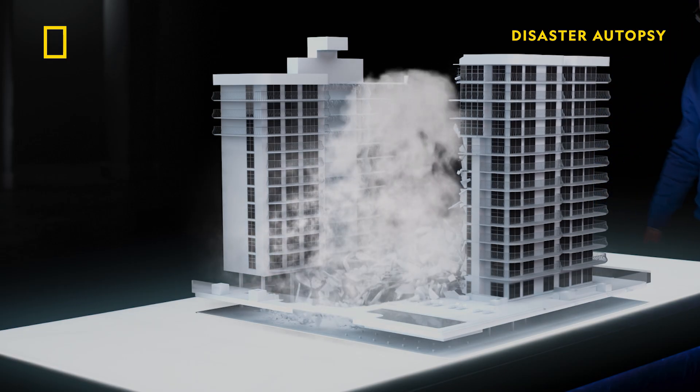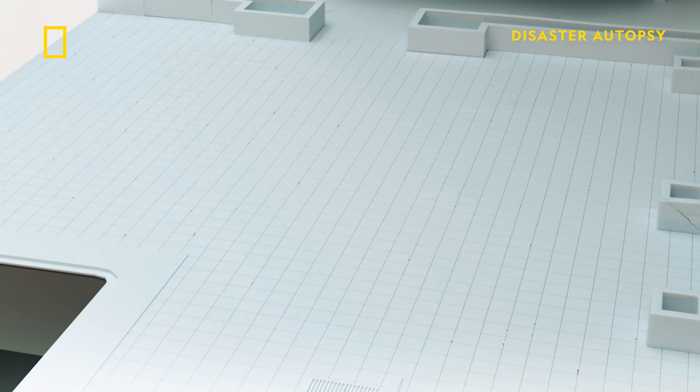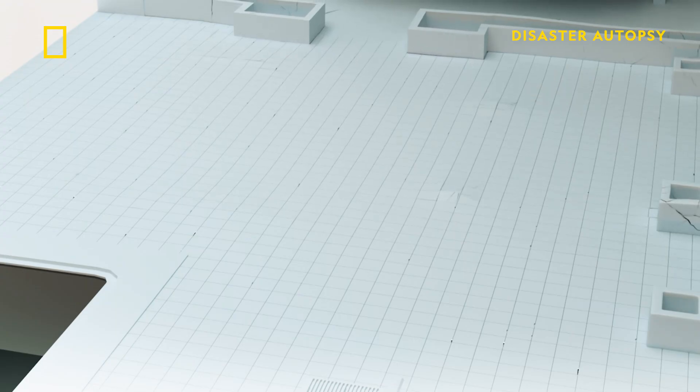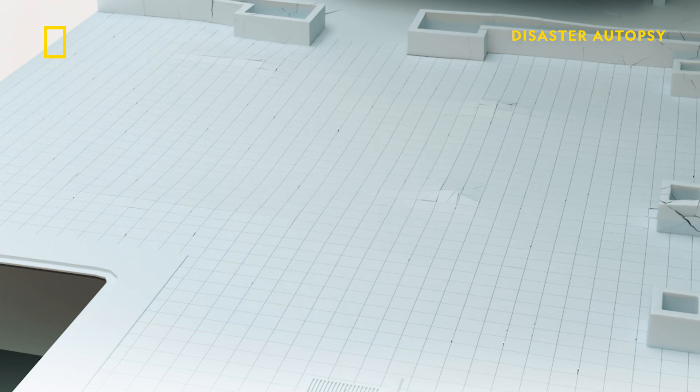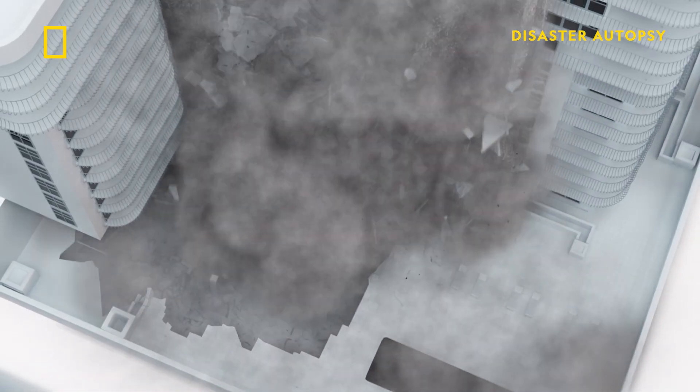So it seems that the pool deck collapses first. And after that point, what are our options for things that could bring this tower down? Is it that the collapse of the pool deck has knocked some of the columns at the lower level and destabilized them? Is it that the collapse of the pool deck pulls the building slightly to the side and destabilizes the overall structural system for the building? At this point, we just don't know. Whatever the precise chain of events, the failure of the pool deck brings down the central and eastern towers in seconds.